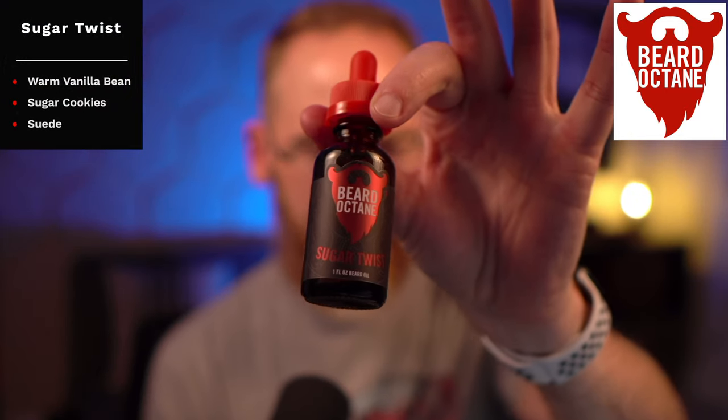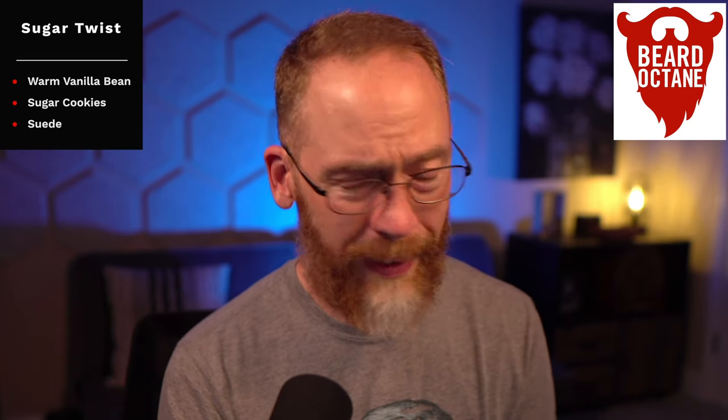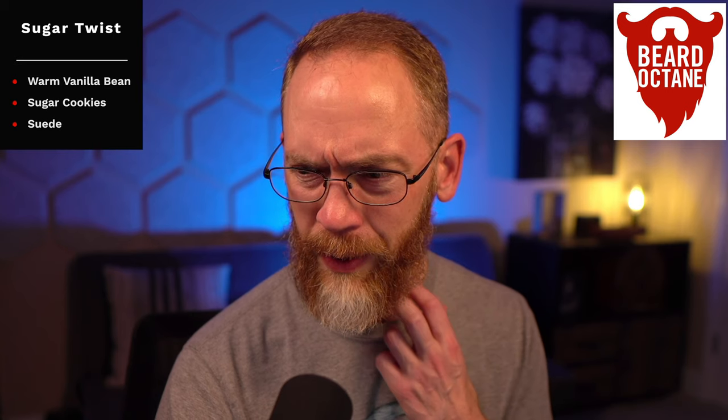The other one is Sugar Twist, which was actually my favorite from the Beard Advent Calendar last year. This one is warm vanilla bean, sugar cookies, and suede — and the suede is kind of the secret to it. It keeps it from being purely a foodie scent; there's a little something more sophisticated with that twist of suede. I'm not usually big into food scents or vanilla scents, but this one I actually like. It's a great nighttime scent for me.